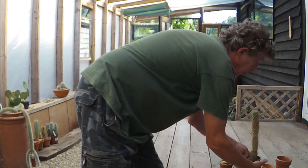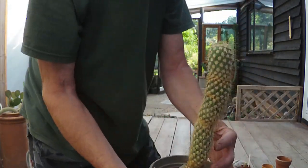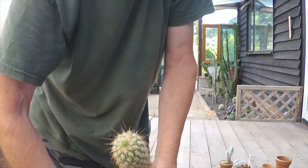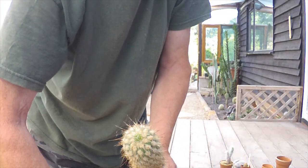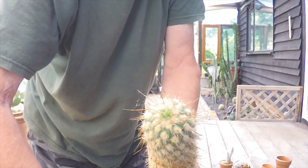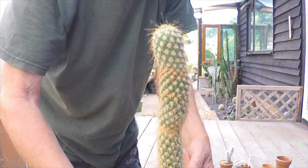The other one I wanted to show you was this Pachypus, which has got new growth on the top. I really ought not to touch that — it's quite spiky. I hope you can see the new growth; let me hold it closer to the camera. That is very encouraging.